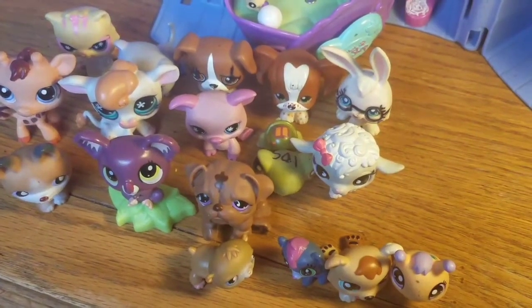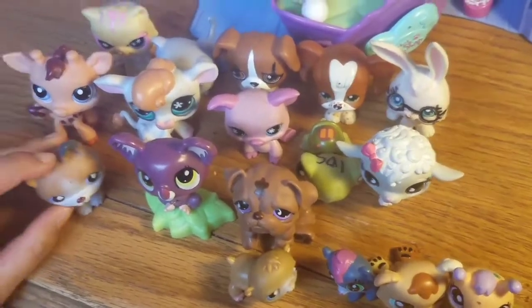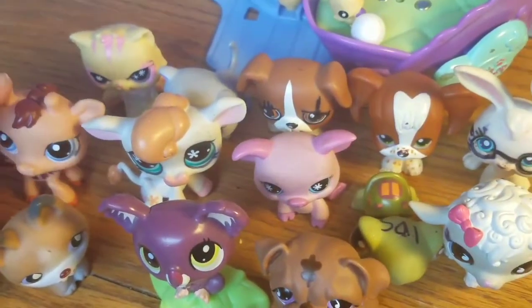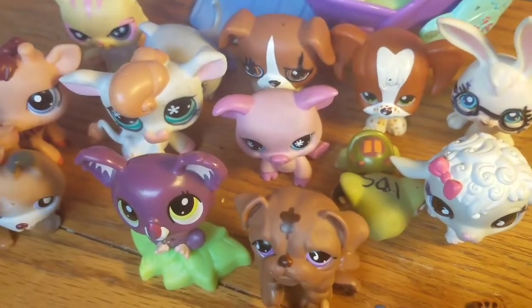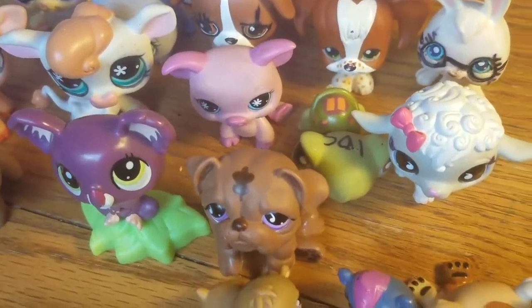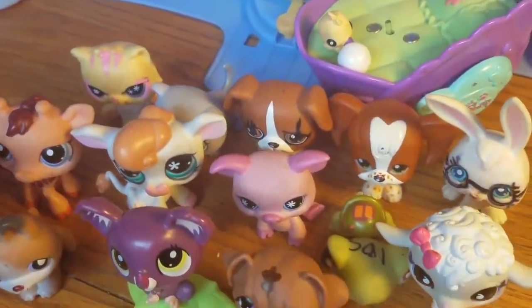Hi guys! So today I'm going to show you my Littlest Pet Shop collection. Some of them are cute, some of them are pretty, some of them are big, some of them are small, some of them are medium. I'm going to show you all of these shapes and sizes. So let's start!